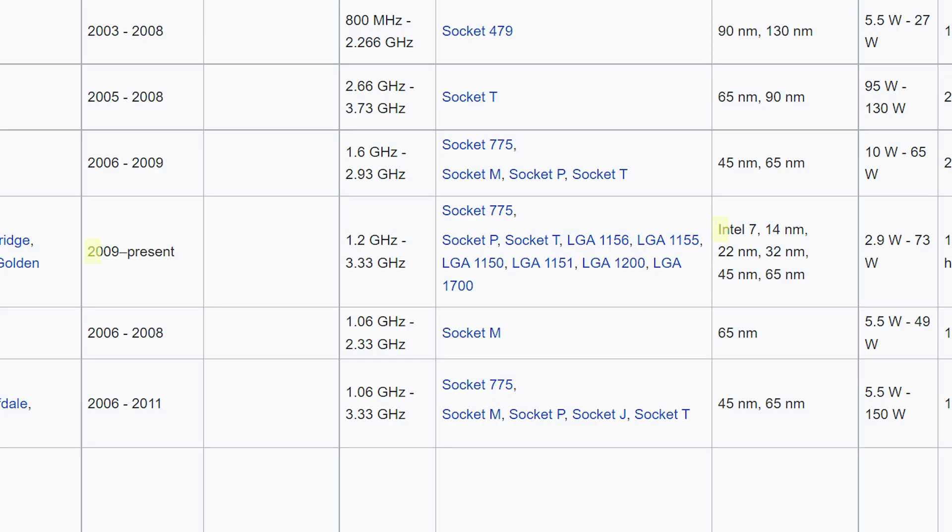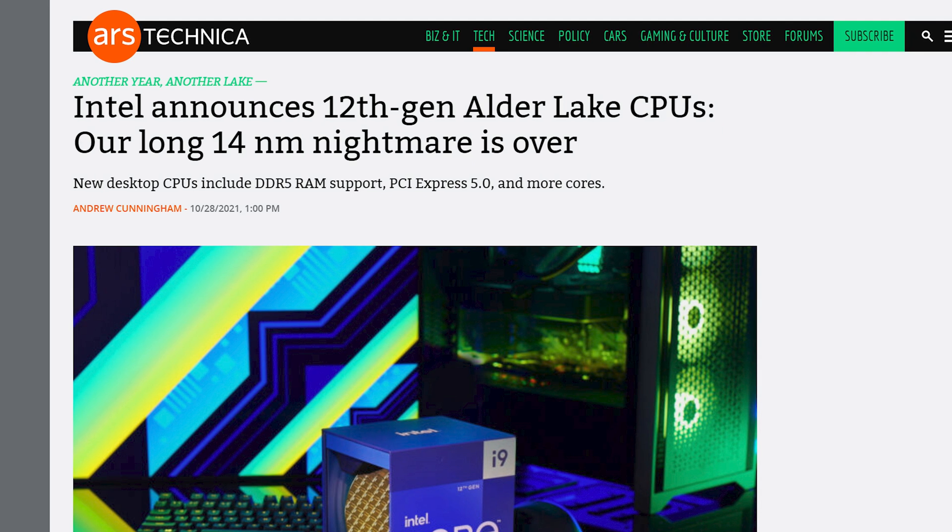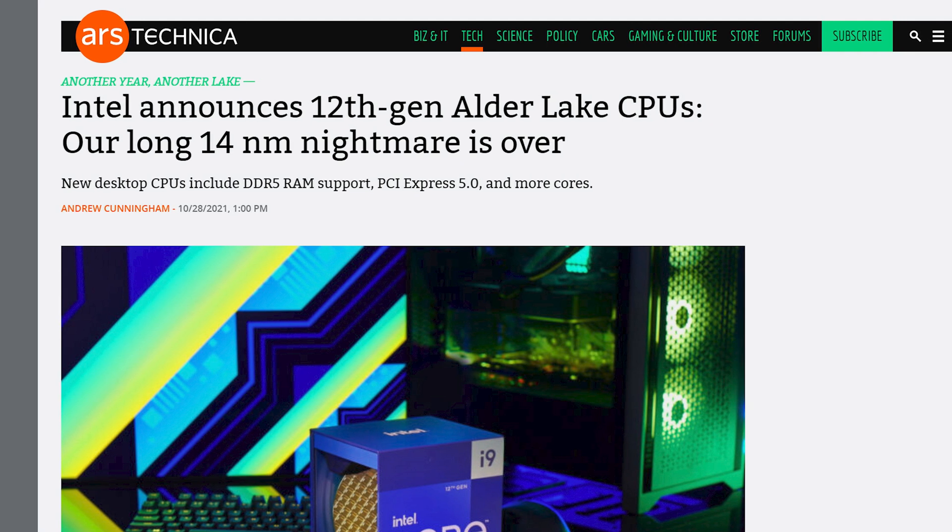It's been a long time since I've been excited about an Intel product launch — like a long time. After many years of their 14 nanometer plus plus plus plus plus architecture, we're finally getting something new. With the introduction of their 12th generation desktop line, or Alder Lake, they brought a really cool feature that we've only seen in ARM-based devices.